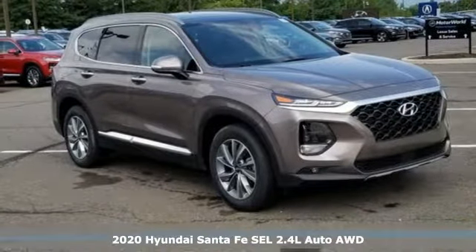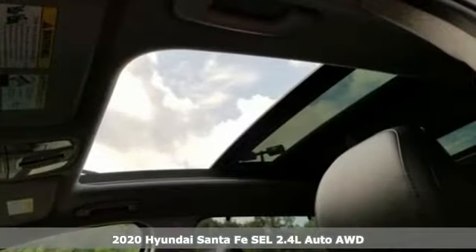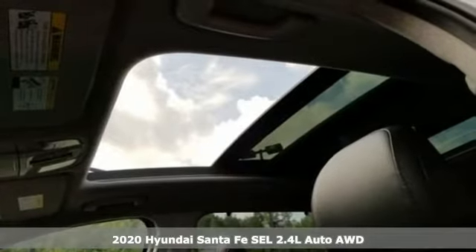Here's a new 2020 Hyundai Santa Fe. Challenging convention to find a better way — it's the Hyundai way.